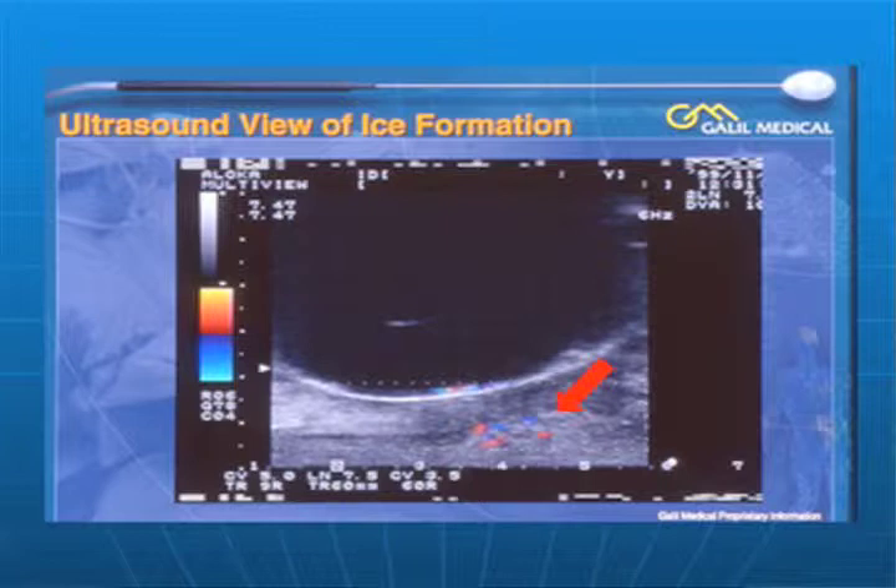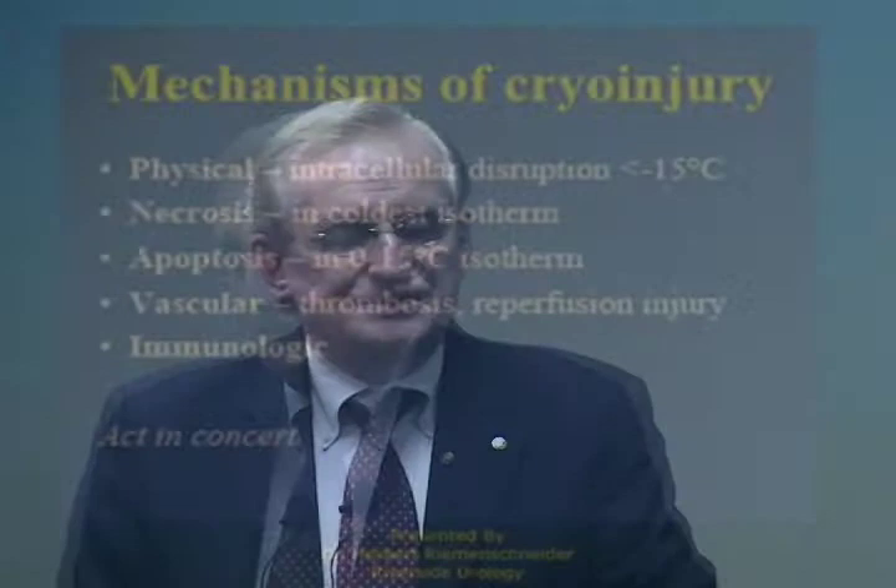This is an ultrasound system where we have Doppler, so we can actually see the blood flowing in these tissues. Now, just a little bit inside this line is minus 40 degrees centigrade. At minus 40 degrees centigrade, all life stops.